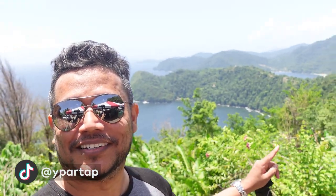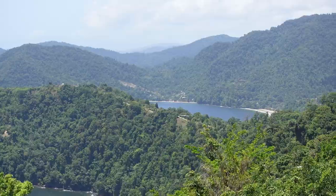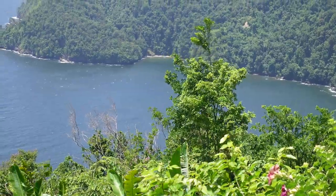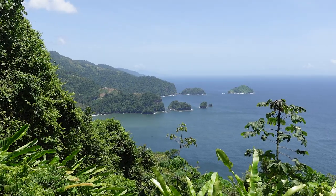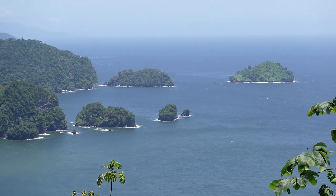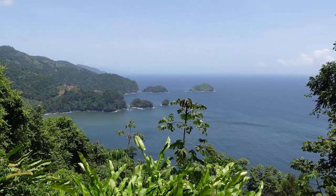Here we are at the Maracas lookout. Take a look at the view — it's fantastic. You can see all the inlets and whatnot on the island, really really nice. I haven't seen this in a long, long time. This is the other side of the lookout, seeing the islands out there. All right, that was the lookout — let's head down to the beach now.